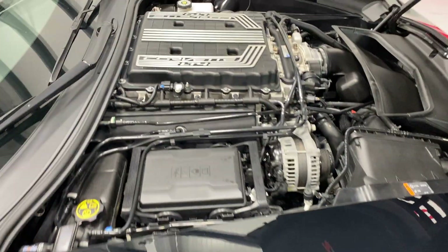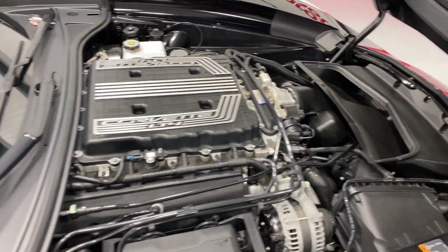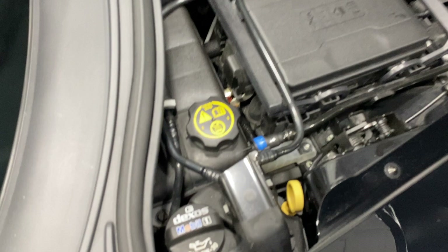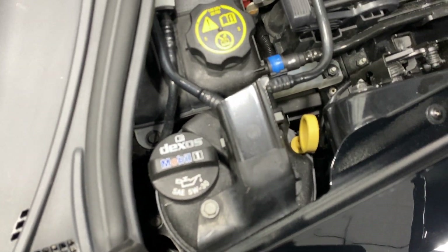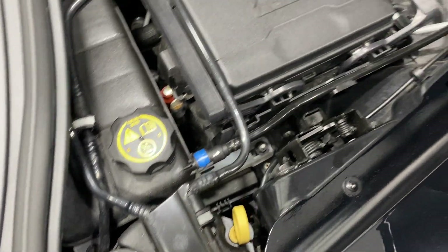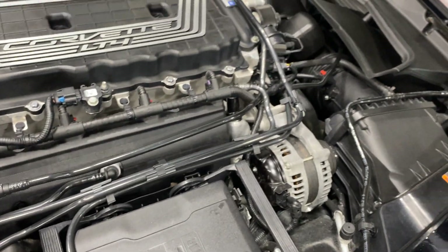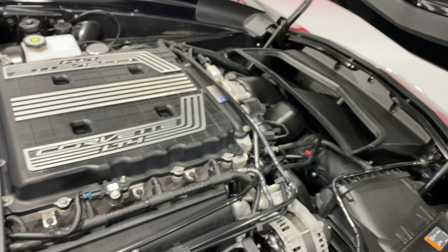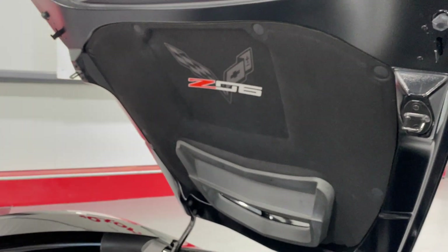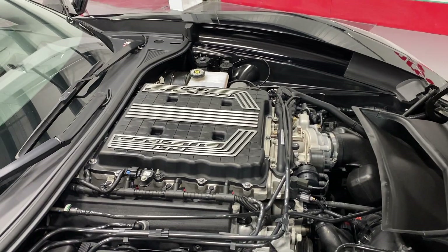Under the hood we've got the V8 6.2-liter motor, which is supercharged — 650 horsepower, 650 foot-pounds of torque — paired to a seven-speed manual transmission. Down in the corner we've got our dry sump oil system; that's just this canister right here, with a dipstick to check the oil. Further down we've got the cable that goes to the strut tower for your MagRide adjustable suspension. Also with the Z06 you get the rear differential cooler and rear transmission cooler. It's got the nice Z06 hood liner — everything is nice and neat and tidy.